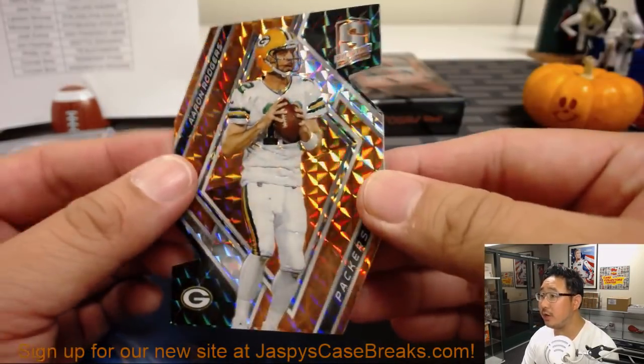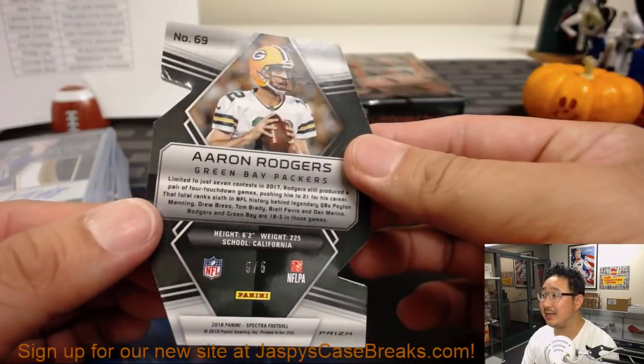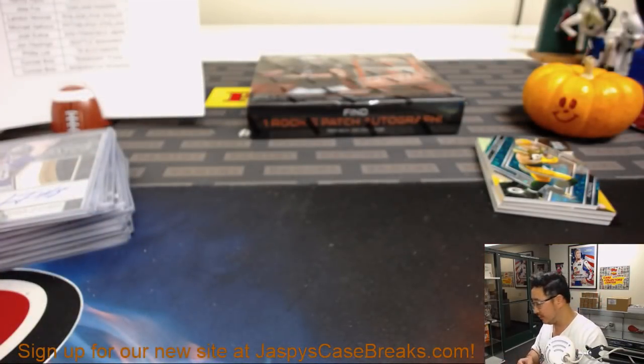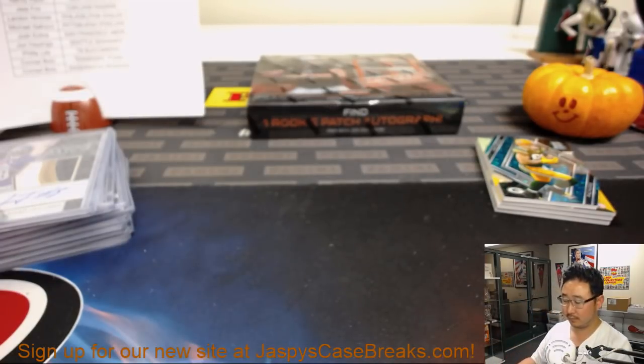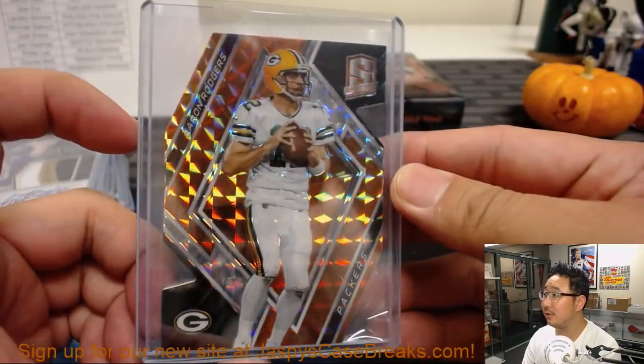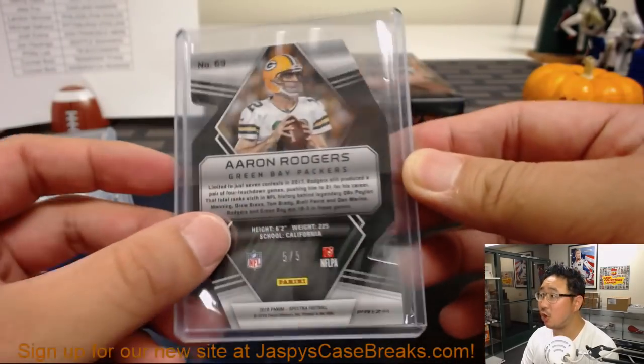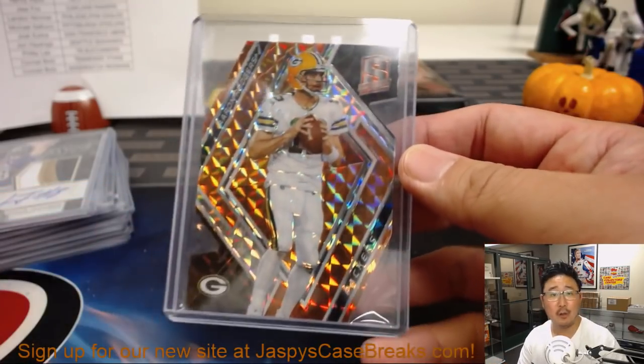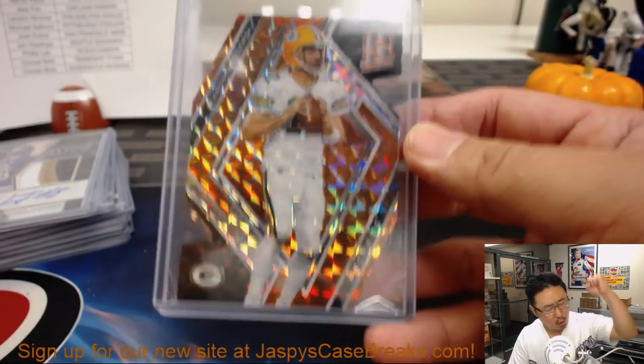Neon orange Aaron Rodgers die cut, 5 out of 5 — another train whistle. You're welcome, Joe. Who's got the Packers? It is Arthur — 5 out of 5, Arthur. All aboard the Big Hit Express, woo-woo!